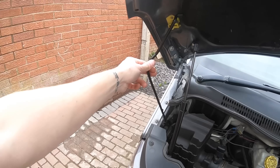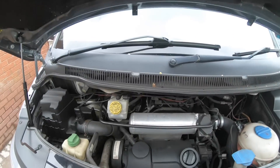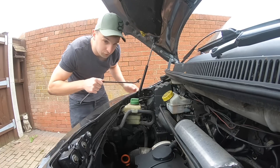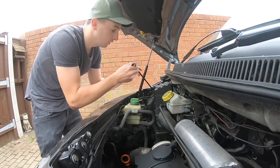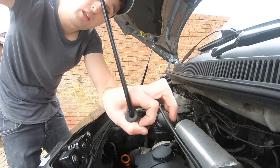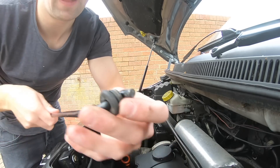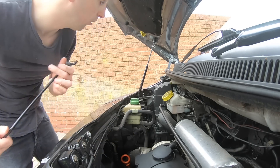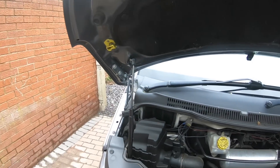There we go — the bonnet is now holding itself. Doesn't that look a lot nicer? You do lose a little bit of height — probably about two inches of opening — but I think that's a small price to pay, and generally you're working like this anyway. To remove the original stay, it hooks into the body, so you need to pry the grommet or seal away to make it loose in the hole, then pull it off at the right angle.